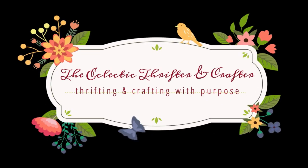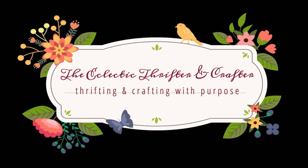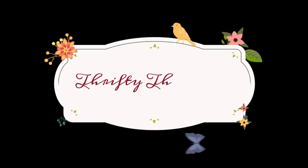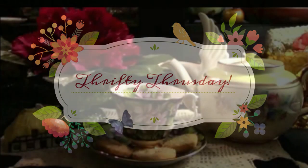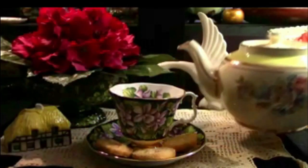Welcome to the Eclectic Thrifter and Crafter, where we thrift and craft with purpose. It's Thrifty Thursday on a Friday, again. It's been about four weeks. Let's see what I found.